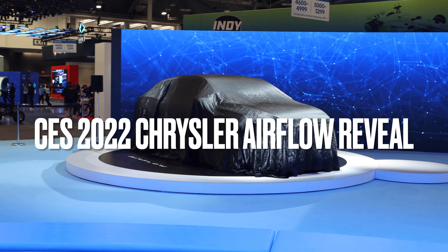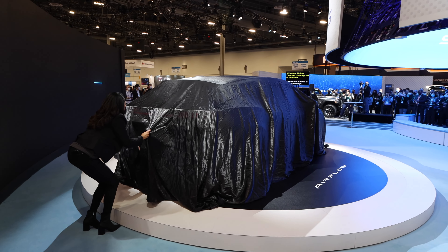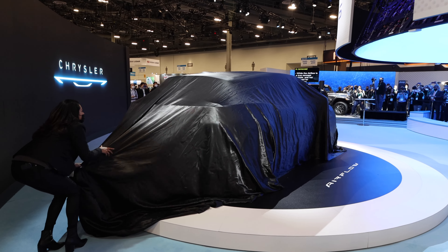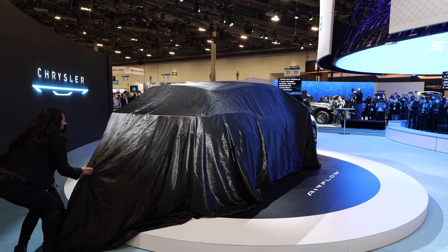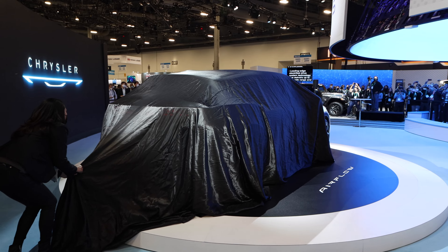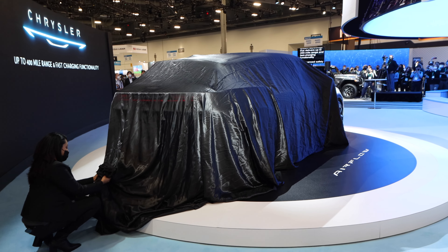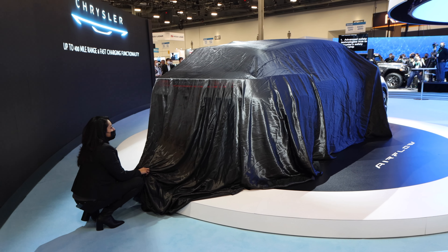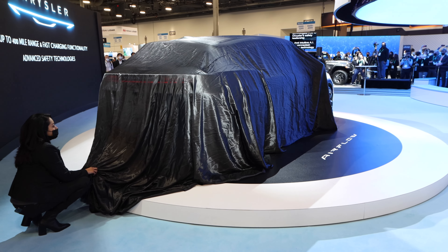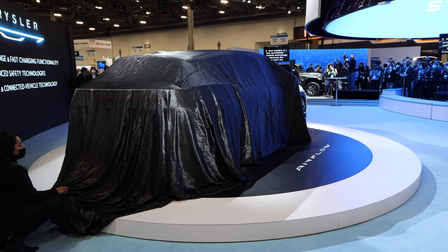Our transformation journey. While the Airflow is a true concept vehicle and not destined for production, it showcases our leading-edge electrified drive system technology that delivers up to 400 miles of range and fast charging functionality. It includes advanced safety technologies that are true to Chrysler's safety heritage and leadership, and also includes intuitive AI and connected vehicle technology.